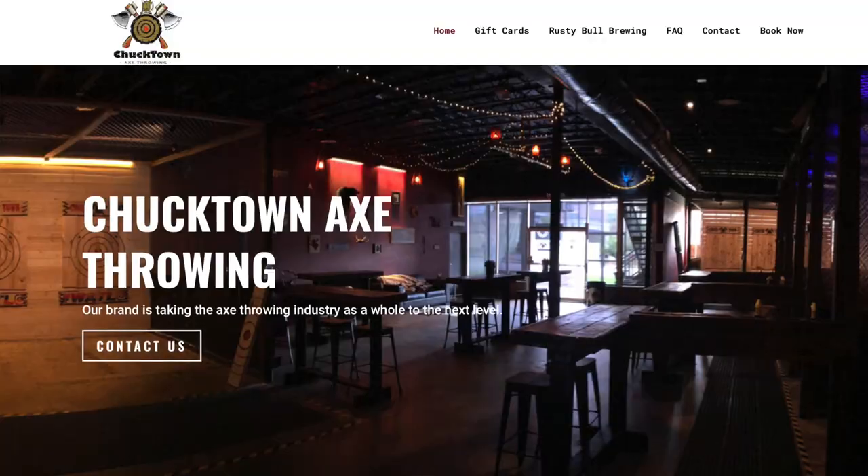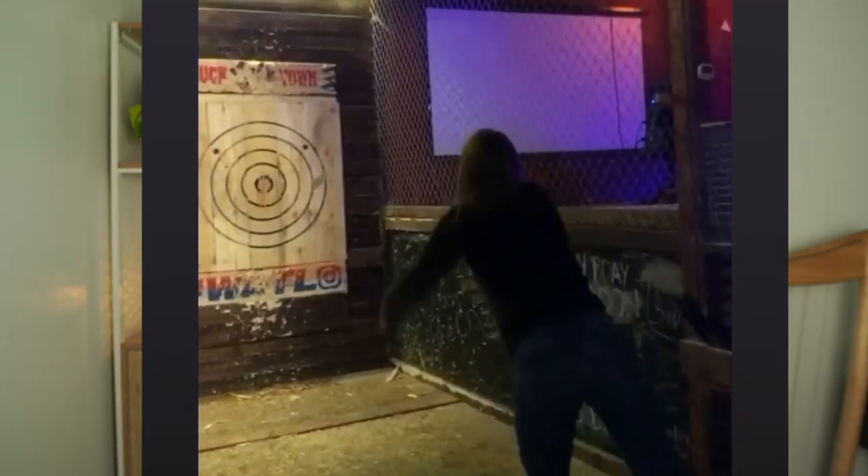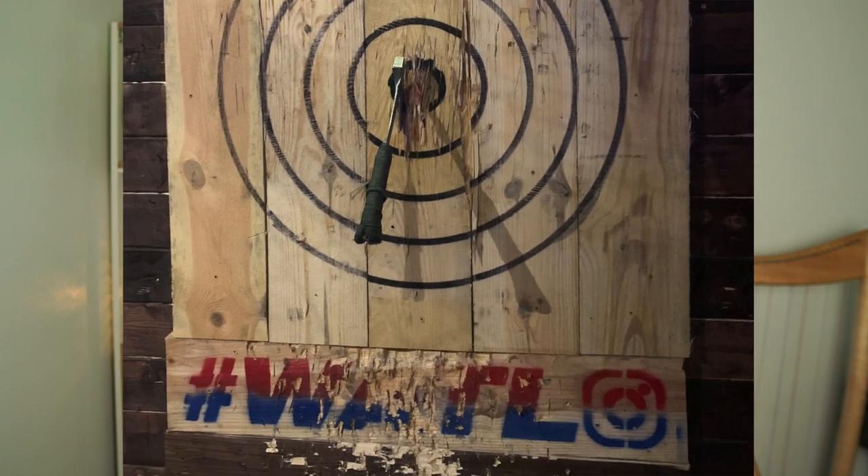Number twelve: go axe throwing. Located in North Charleston, Chuck Town Axe Throwing lets you enjoy a beer from Rusty Bull Brewing under the same roof, learn how to throw a bullseye, and don't worry — they have instructions to help you. It's a great way to try something new.